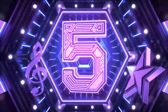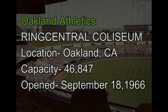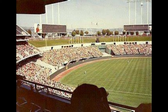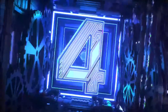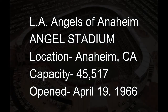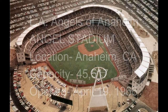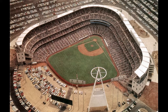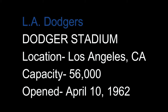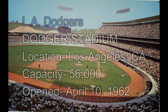Number 5: Ring Central Coliseum — okay, Oakland Coliseum — since September 18th, 1966. Number 4: Angels Stadium, home of the LA Angels of Anaheim. There's been Angels in the outfield since April 19th, 1966. Number 3: Dodger Stadium in LA, home of the Dodgers, April 10th, 1962.